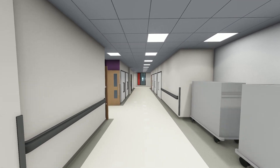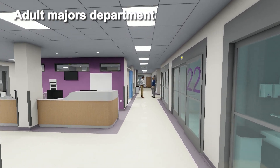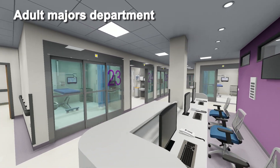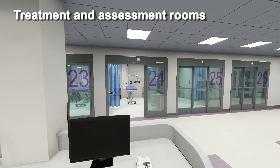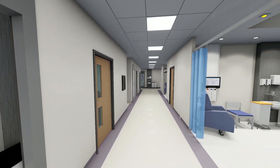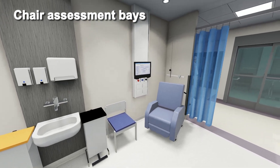One of the three access points into the major's department is directly across the corridor from the imaging department. Multiple entrances and a mirrored floor plan allow this department to be split in a pandemic situation or similar. There are four staff bases, each overseeing up to eight patient bays. A total of 34 treatment assessment bays and additional mental health rooms are located mostly around the perimeter of the department to benefit from access to natural light. The four recliner chair bays located behind each of the four staff bases have access to natural light from the skylight above.